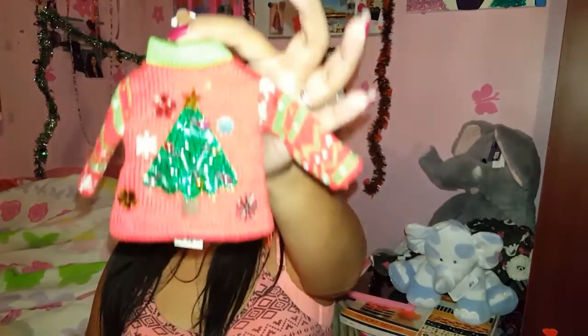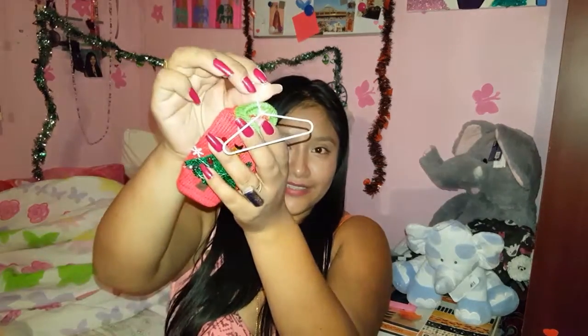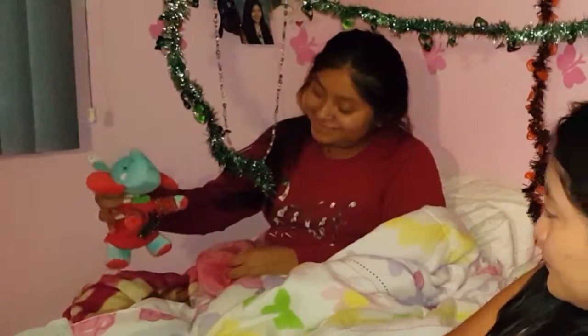Next thing I got you guys is this so cute little sweater. Of course, my sister also helped me pick this one out. It's just so cute, like the Christmas tree — I can't believe winter is around the corner. So excited, except for like the snow and driving in it. It's so cute, and I'm actually going to try to put it on one of my little elephants. Isn't the hanger so cute? Aww, so cute.